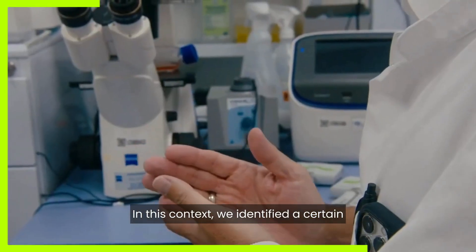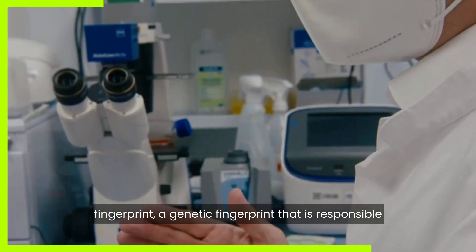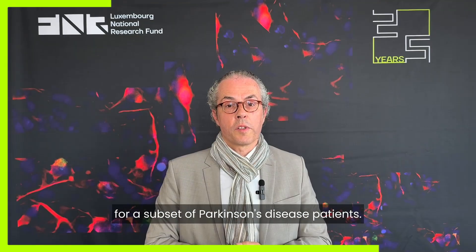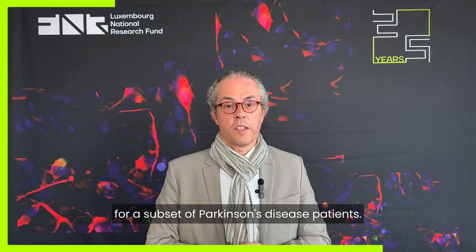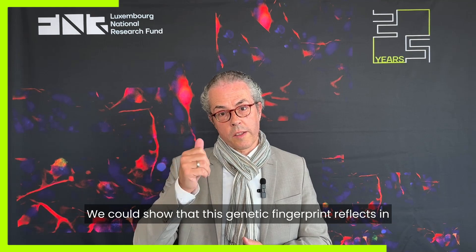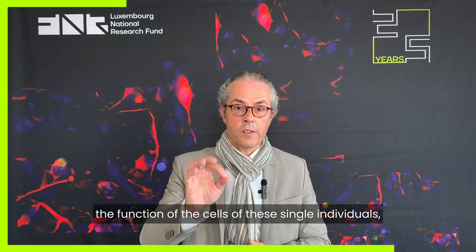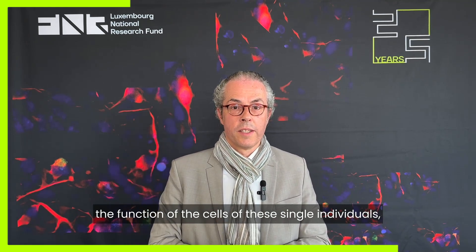In this context we identified a certain fingerprint — a genetic fingerprint — that is responsible for a subset of Parkinson's disease patients. We could show that this genetic fingerprint reflects in the function of the cells of these single individuals.